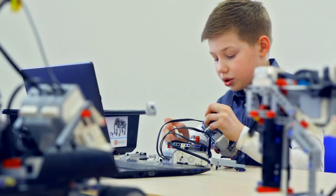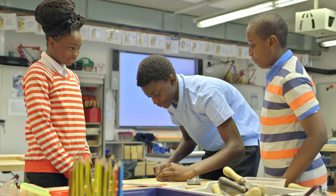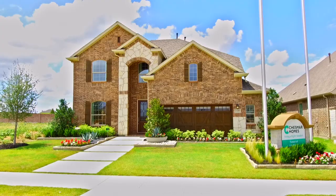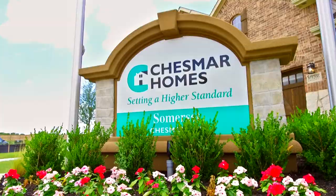I moved here from California to Texas, and we were looking for a house in Mansfield because we heard that the school district out here was highly rated. My daughter is about to go into 10th grade, so I was looking for a great school for her. More often than not, families don't even realize they can afford a new build home in Somerset. When a family is buying a home, they're not just buying a home, they're also making an investment. And with Chesmar, it's a fantastic investment in addition to a wonderful home.